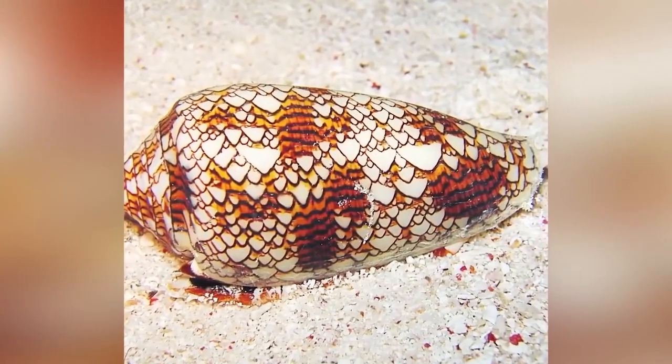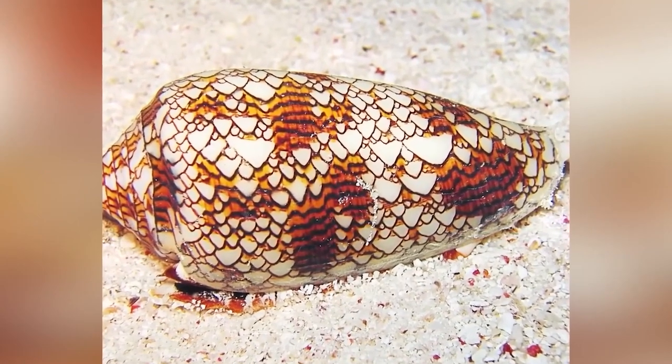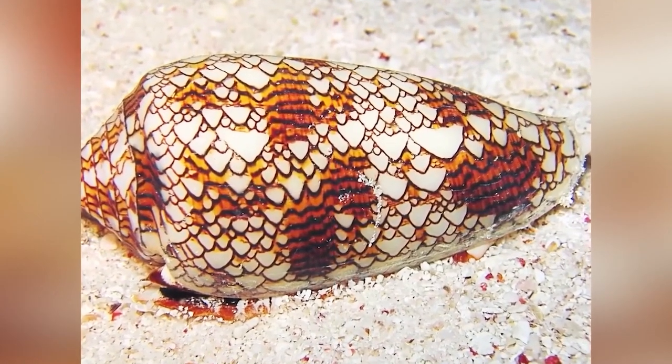Cone Snail — just by looking at this little snail sitting in its shell, you wouldn't think it would be dangerous or harmful at all. Their shells are beautiful looking, with colorful and complex patterns, but don't be fooled — you should never handle this snail. It is one of the most venomous sea snails in the ocean. There are over 600 species of cone snails all around the world and they are extremely toxic. The most dangerous species to humans are the slightly larger ones, but pretty much all cone snails are capable of stinging if handled or stepped on, and can be very fatal to humans.